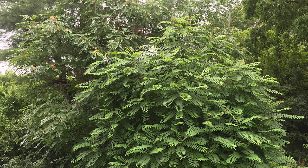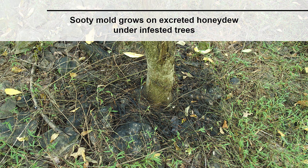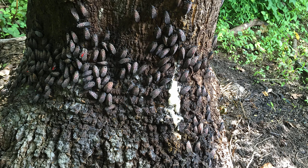This picture shows young trees, but older trees can reach a height of 60 feet. Spotted lanternflies excrete quantities of partially digested tree sap called honeydew, which is sticky and contains sugars. Black fungus, called sooty mold, grows on the honeydew that accumulates under heavily infested trees. This is a large number of adults feeding on the base of a mature Ailanthus tree. A lot of honeydew and sooty mold is present and visible under this tree.